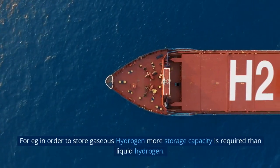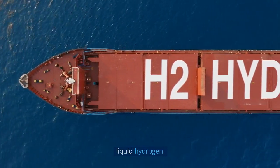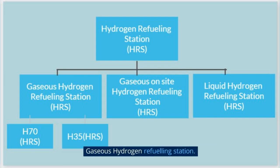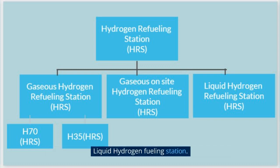For example, in order to store gaseous hydrogen, more storage capacity is required than for liquid hydrogen. Hydrogen refueling station systems are classified as: gaseous hydrogen refueling station, gaseous hydrogen refueling station with on-site production facility, and liquid hydrogen fueling station.